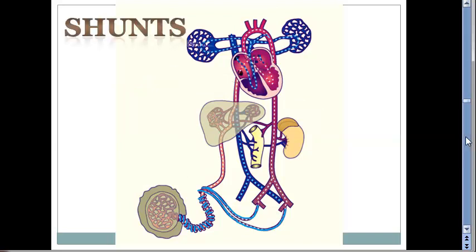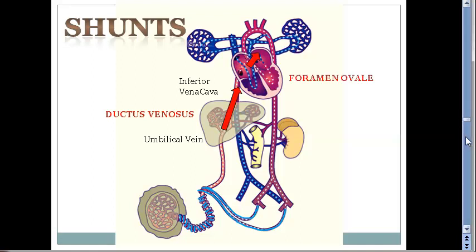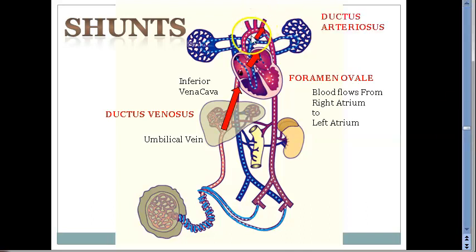Now let us look at the three mysterious things that make this possible. One is the umbilical vein connecting to the inferior vena cava — that is to the portal vein, so umbilical vein to portal vein is by ductus venosus. This is one shunt in the fetus. The other shunt is right to left heart — that is foramen ovale. This is the second shunt.